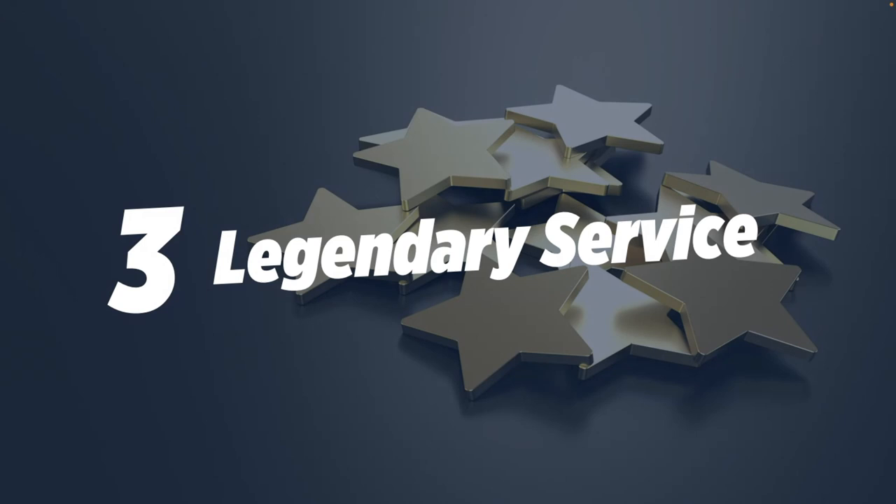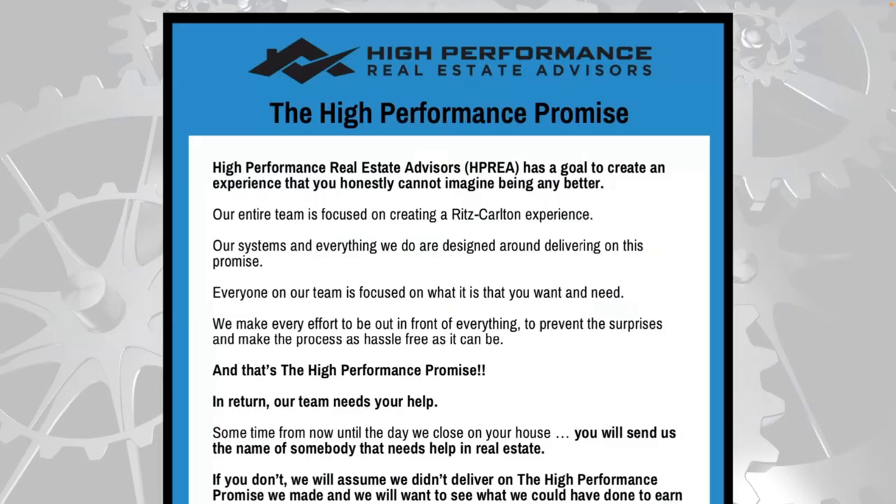That brings me to the third point: you must provide a service to your buyer and seller clients that they are just blown away with — legendary and memorable. In our business, when we work with a client, we make a promise to deliver an experience they couldn't imagine being any better. We have a document called the High Performance Promise that clients sign as part of our buyer and listing packets. We would get referrals before the transaction closed — typically one or two solid referrals in hand before they leave the closing table. That allows us to generate two to three transactions for every transaction we close.